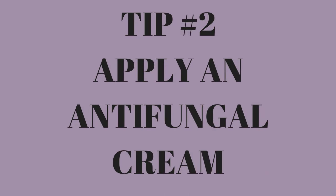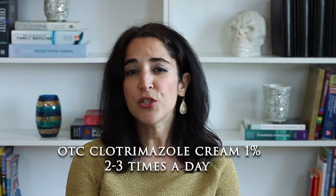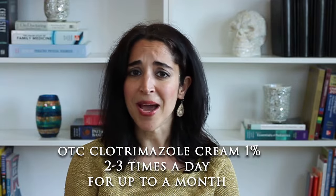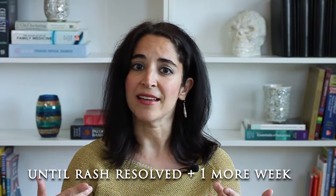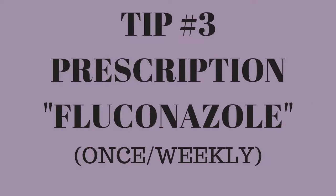Number two: apply an over-the-counter antifungal cream, such as Clotrimazole 1%, two to three times a day for up to a month. Fungus can be stubborn to fully eradicate, so apply the cream until the rash is totally gone, and then one more week after that, to be certain that you've destroyed every last microscopic amount.